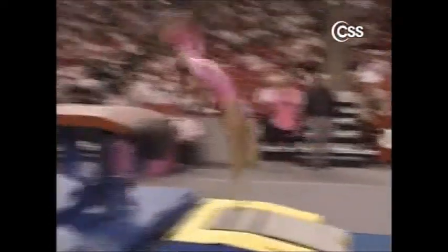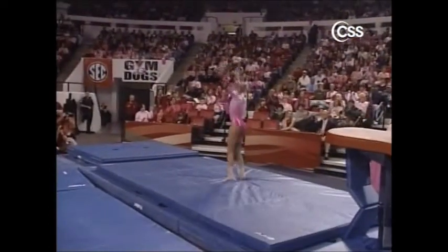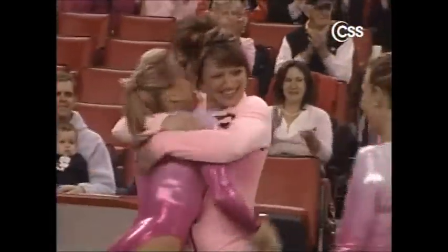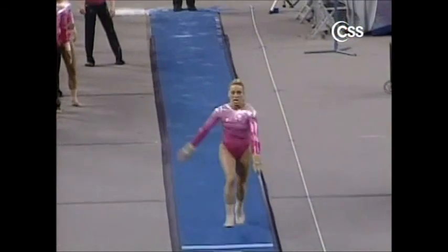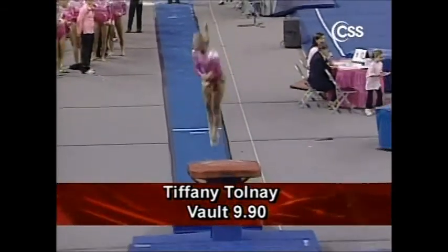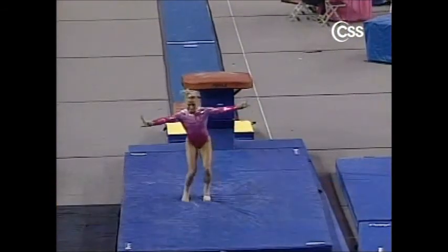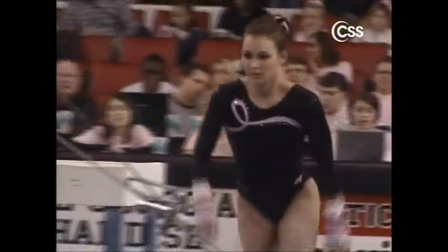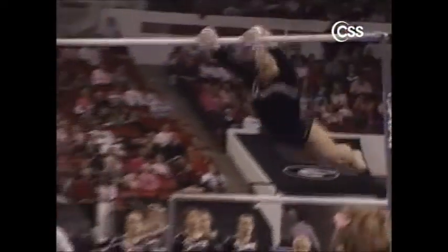Back over to vault — Tiffany Tolne. Tiffany was warming up a huge vault and she delivered here tonight: a one-and-a-half. She's one of the only gymnasts in collegiate gymnastics doing that vault. She took a little hop backwards, but we really haven't seen that vault from her in the past year, so it's great to see her upgrading. Another 9-9. We're starting to see some very big scores from these two teams — how exciting.